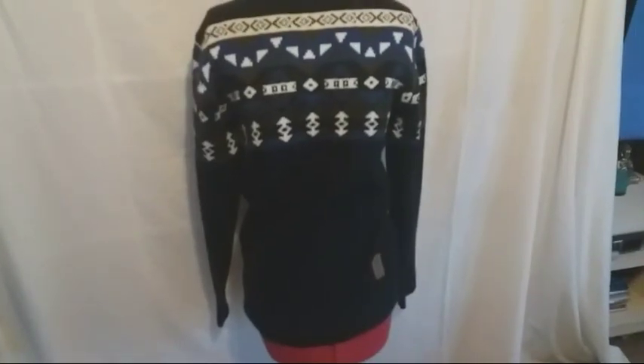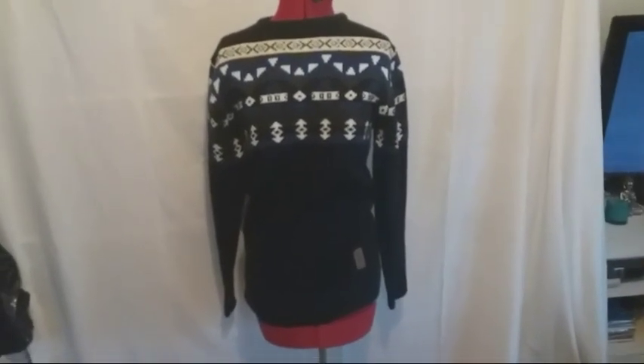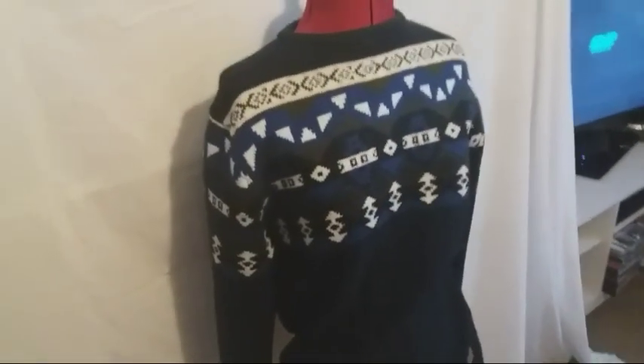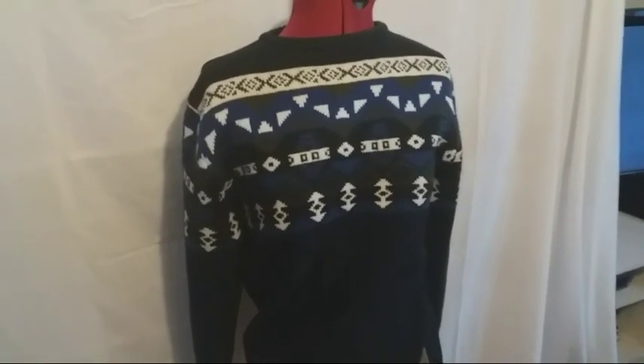Here is a men's jumper by Crosshatch — I've never heard of them but it looks quite good quality. It's got this little tag: Crosshatch Dark Series. I'll do some research and see what it's worth. It was in the 50p pile again — I was loving that stall.